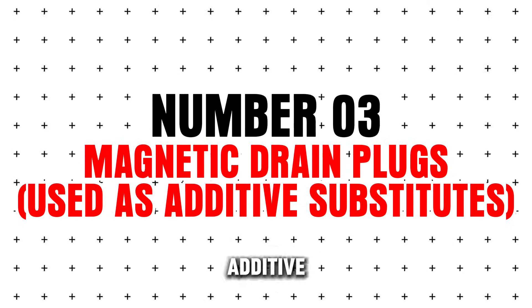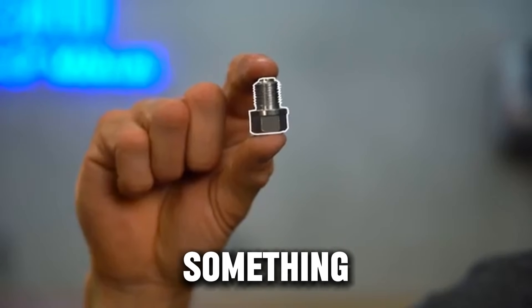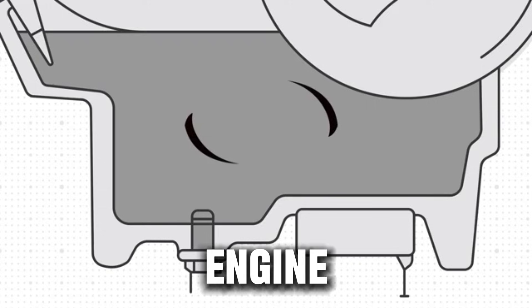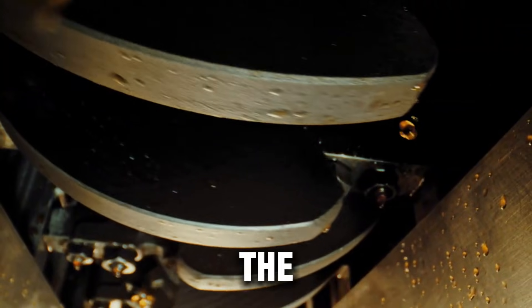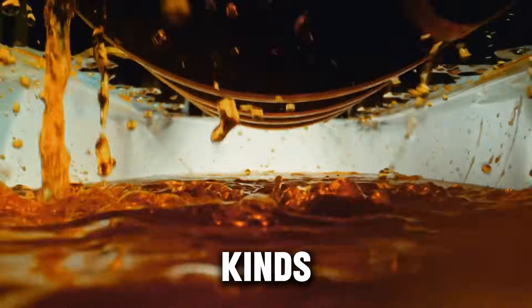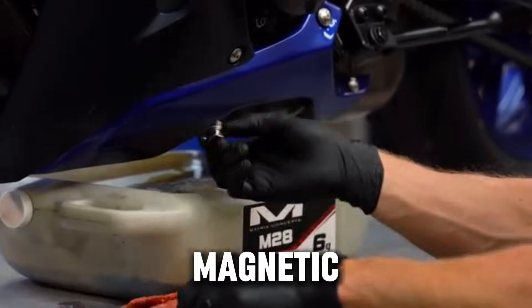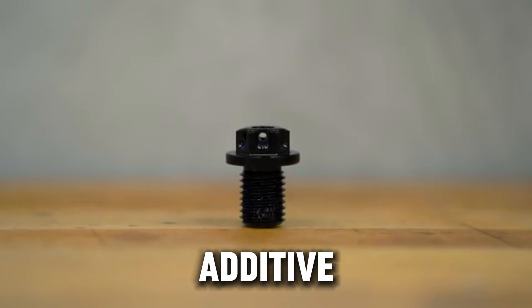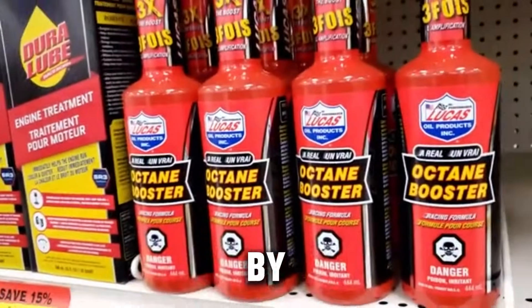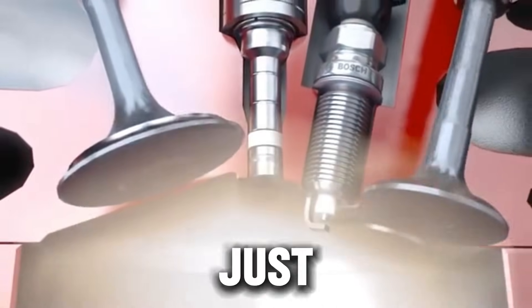Number three: magnetic drain plugs used as additive substitutes. They sound genius on paper — usually advertised as capturing harmful metal particles so your engine lasts longer. And yes, magnets do catch metal flakes, but only certain kinds. Engines produce all kinds of contaminants including soft metals, varnish, carbon, and chemical sludge — a magnet can't catch any of those. Magnetic plugs are not bad and are actually useful for catching big metal shavings, but they are not an additive replacement and don't clean or protect anything by themselves. Verdict: not harmful, but not an engine protector. You can use one — just don't expect miracles.